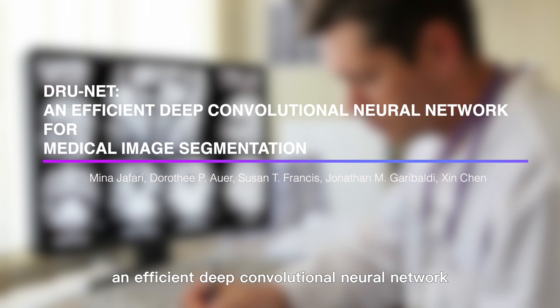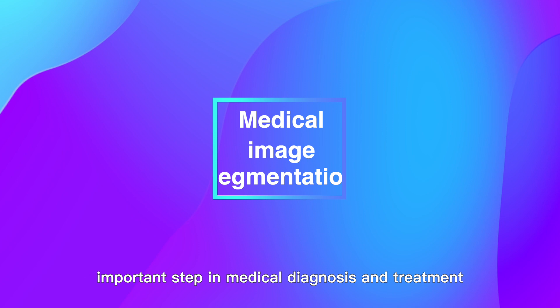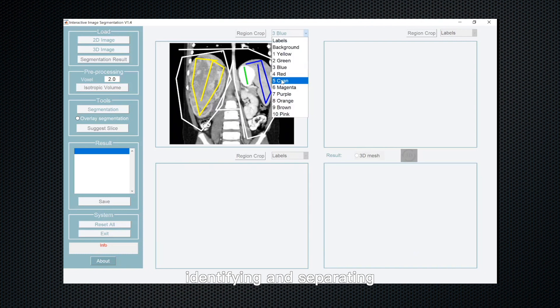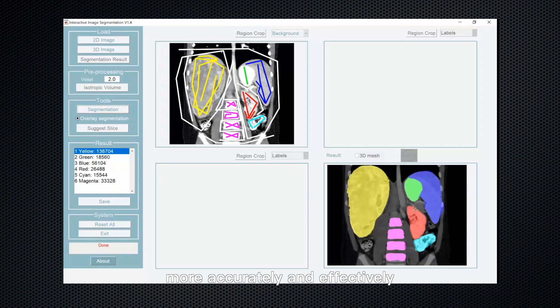This paper proposes an efficient and powerful network for medical image segmentation. Medical image segmentation is an important step in medical diagnosis and treatment. It refers to the process of identifying and separating regions of interest from medical images. The main goal of medical image segmentation is to assist doctors in detecting and diagnosing diseases more accurately and effectively.